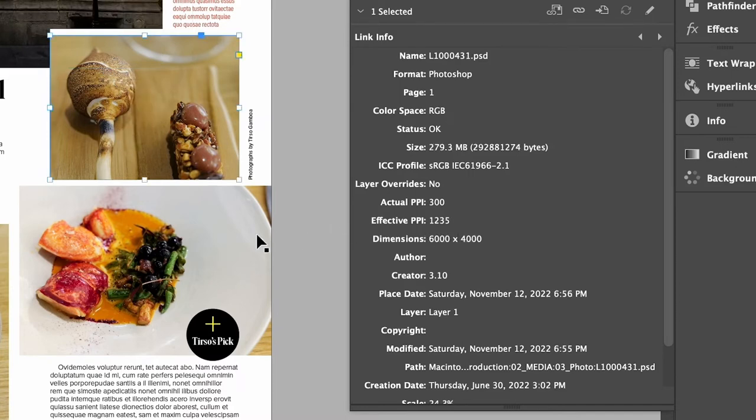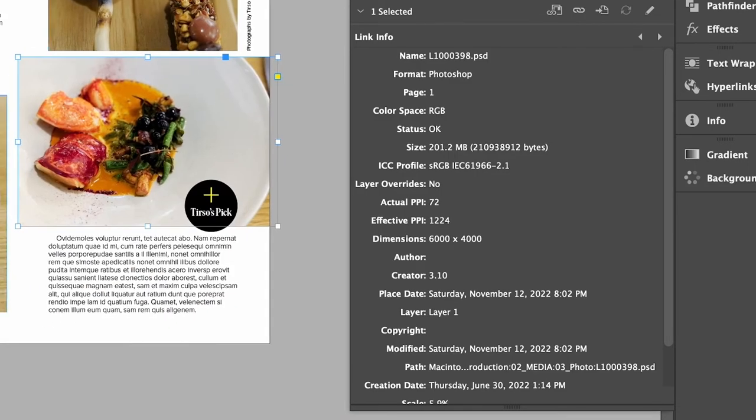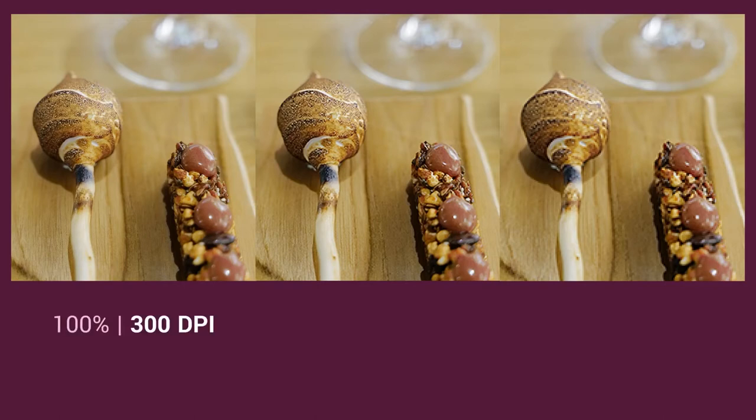If your image is low res, you'll have to scale it down — you can see the effective PPI go up when we do this. Keep scaling it down until you get to 300. Clearly these images are super high res, so we're fine on resolution. On the left, the image is at 100% at 300 DPI. In the middle, the image is at 100% at 150 DPI. And on the right, it is at 72 DPI. Although 300 DPI is ideal, it's not always possible if you don't have access to the original images. I've definitely sent images below 300 to print and it's been fine. I suggest not going below 250 because that's probably pushing it, unless you're printing on newsprint, which is extremely forgiving because of its naturally grainy texture.